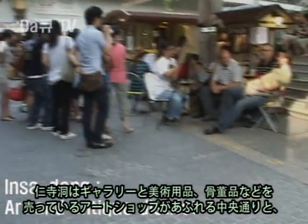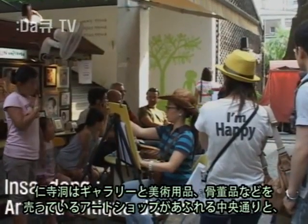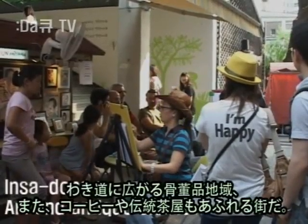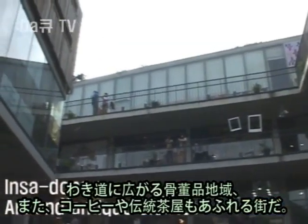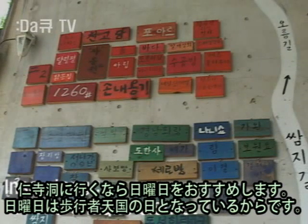Insadong is an art and antique district that has dozens of art galleries and shops selling art supplies, antiques, and handicrafts along one main street and one side alley. It also contains many traditional tea and coffee shops. It is highly recommended to visit Insadong on a Sunday because it's a car-free day.